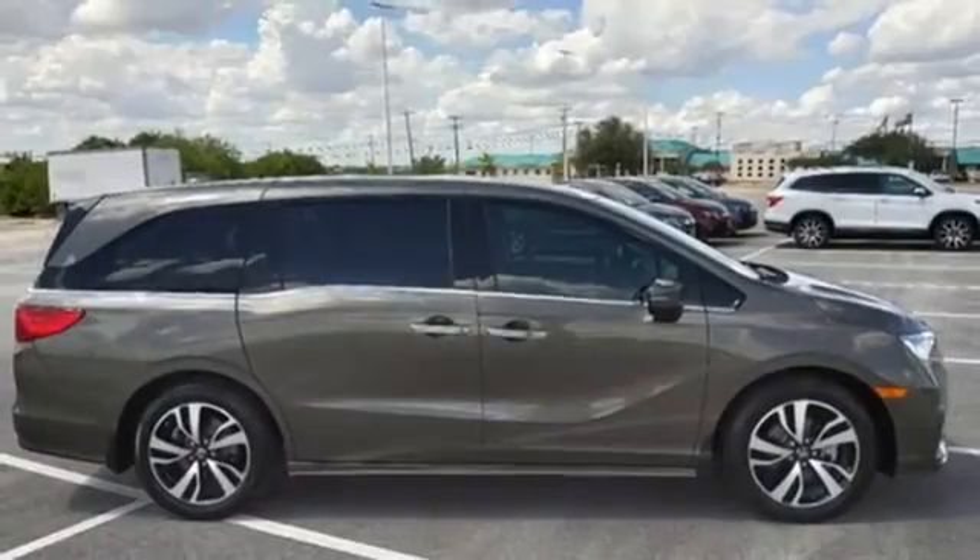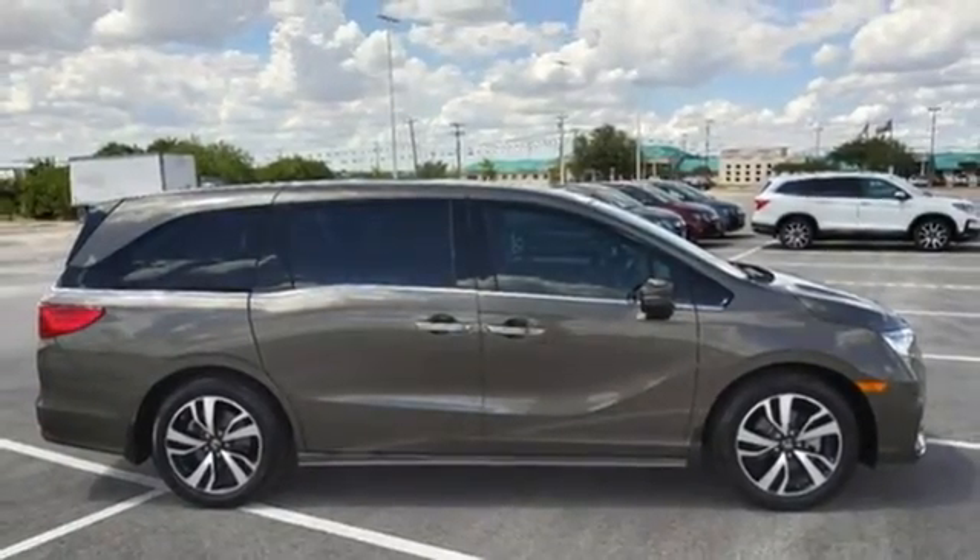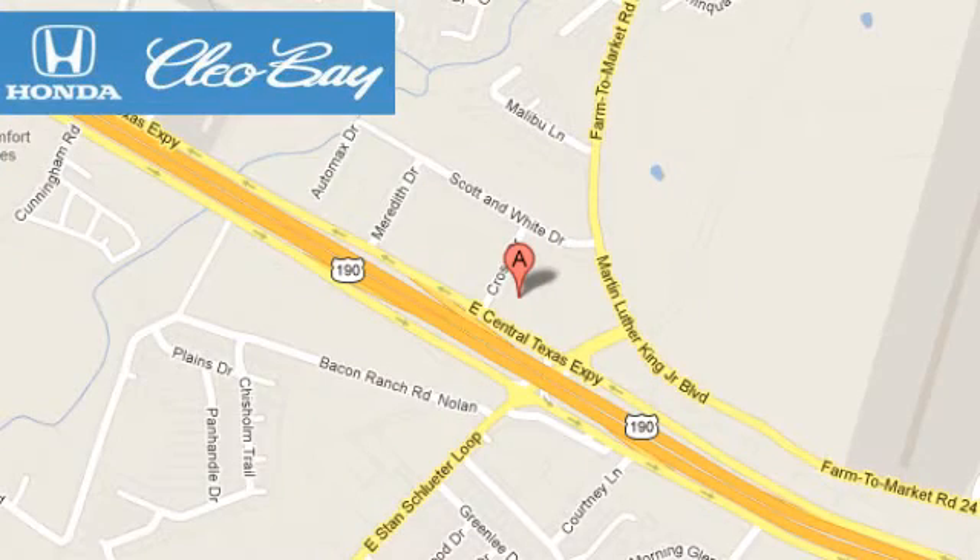Honda's created some of the most admired vehicles on the planet. Take it for a test drive today. Clio Bay Honda is one of the premier Honda dealers. We're conveniently located at 3907 East Centex Expressway in Killeen, Texas.